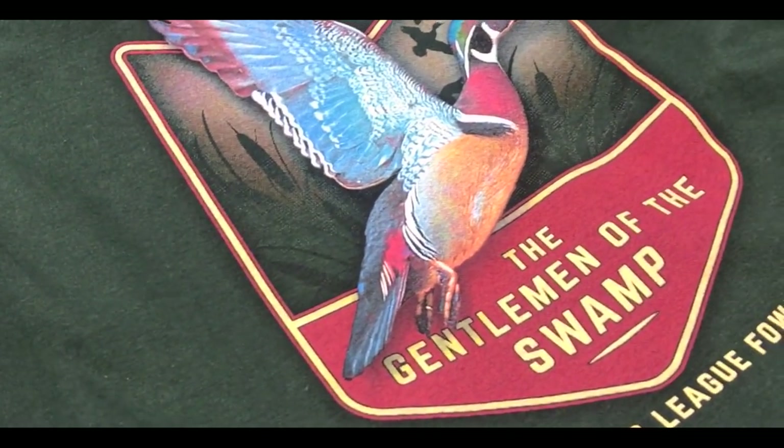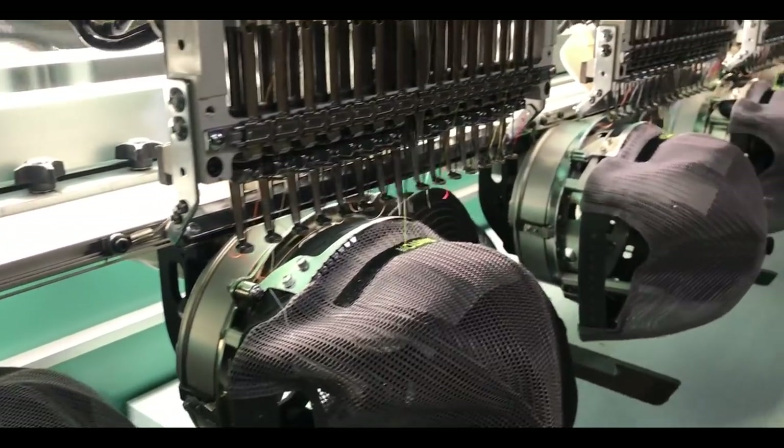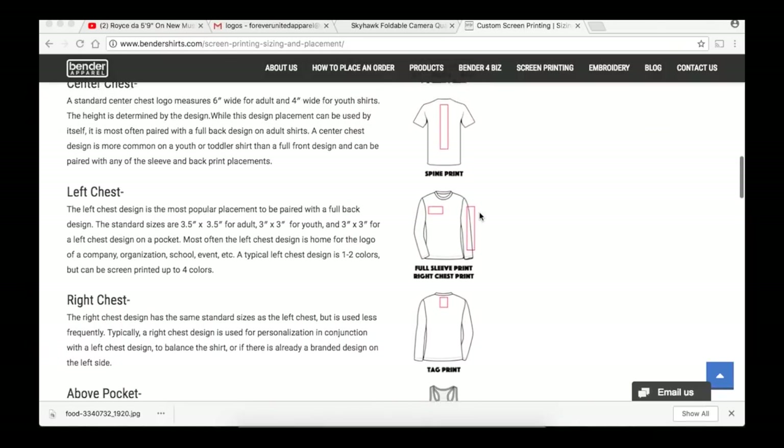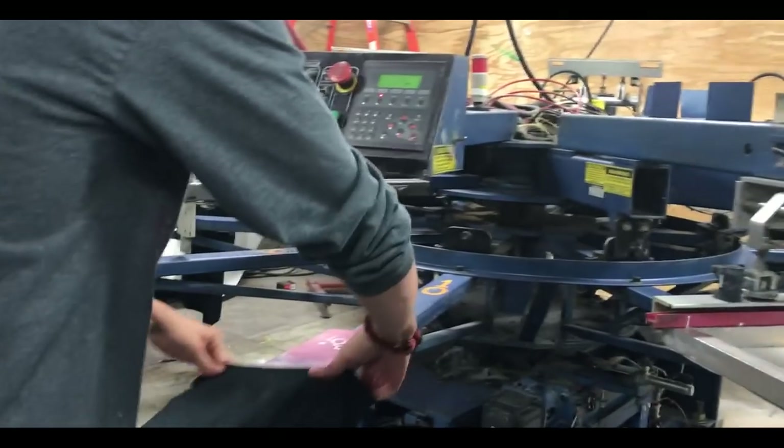Consider the colors — this affects screen printing prices. Consider sizing. You've already learned about placements, so which is your favorite?